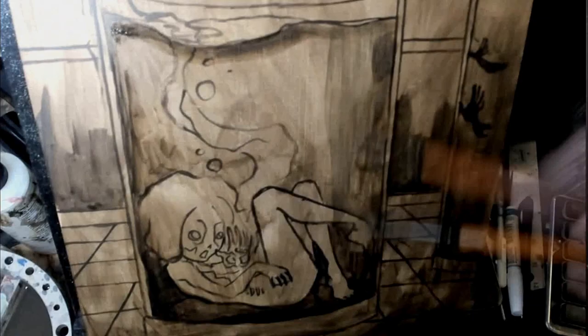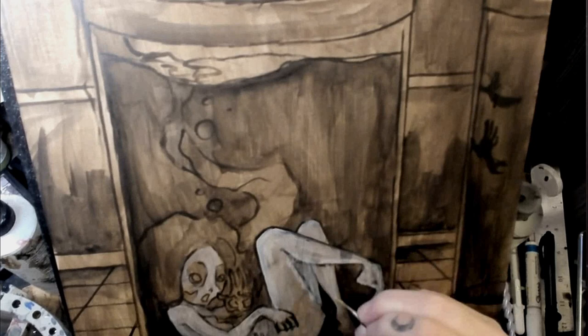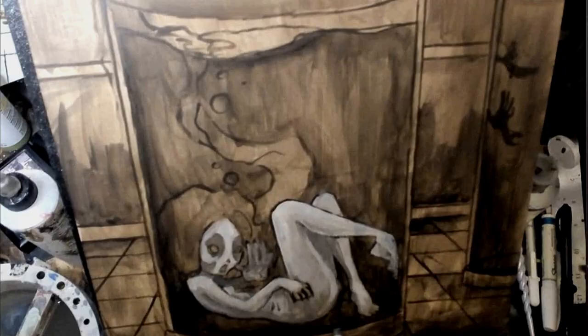Well, hello there, friends! Stagg here. Welcome to my channel, where I showcase the creation process of my creepy cute lowbrow and gothic fantasy art and ramble about art things.